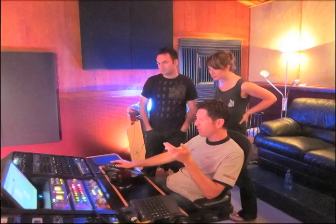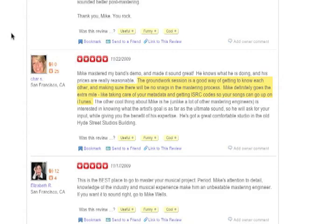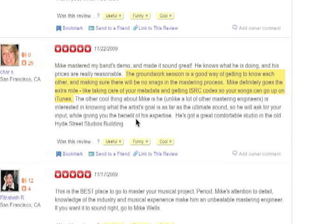Once we've mastered one song at the groundwork session, the artist has the mix and they also have the master, and I have the mix and I have the master. So we can talk a couple of days after the groundwork session and discuss how close we are to the ultimate master you'd be hoping for. I've seen this process eliminate do-overs, eliminate revisions, save people time, save people money. It's a great process. If you take a look at my reviews on Yelp, you can see how people have really been rewarded by this experience.